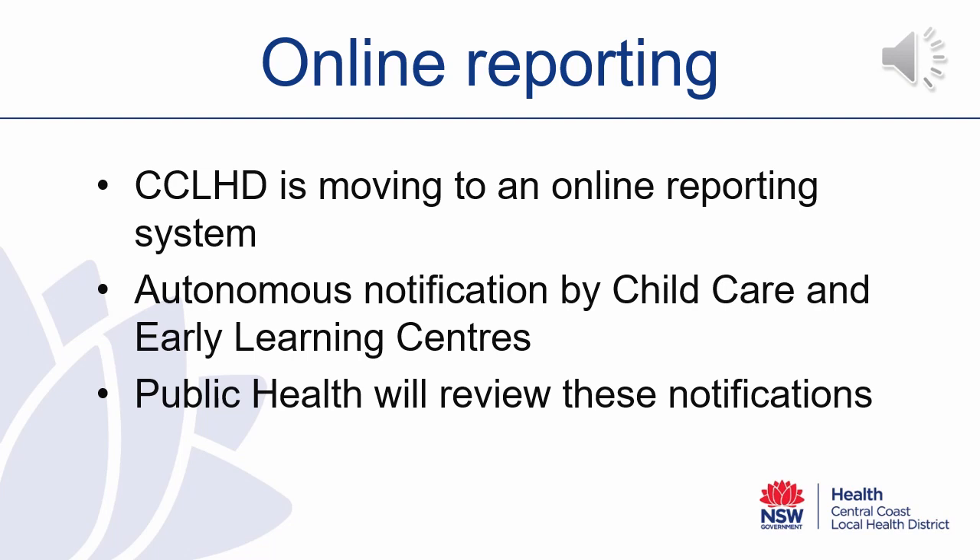Public Health will then review these notifications. We will be in touch if there are any concerns regarding your outbreak. We anticipate that this will provide more timely information sharing with childcare centres and the Public Health Unit, and more accurate assessments of an outbreak in a childcare centre.